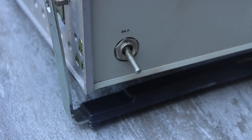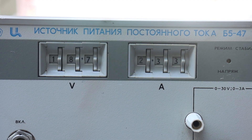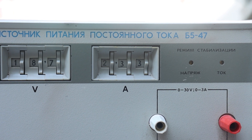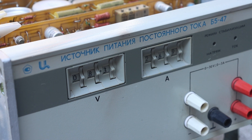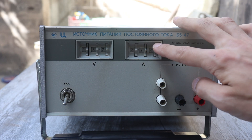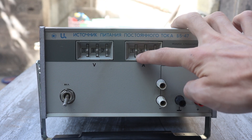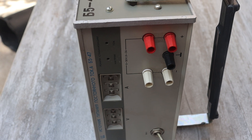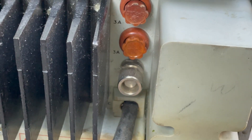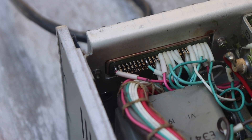On the front we have a toggle switch, output terminals, a ground terminal, and operation mode indicators for current or voltage stabilization based on incandescent bulbs. There is also an indicator that simultaneously serves as a current and voltage regulator — unusual but cool. The output terminals are duplicated, which is very convenient. On the rear there are a pair of mains fuses of 3 amperes and a remote control connector.